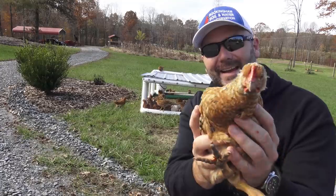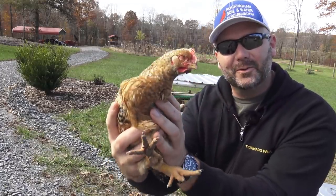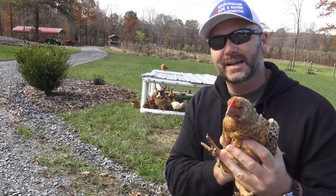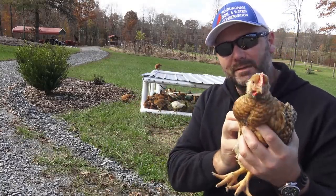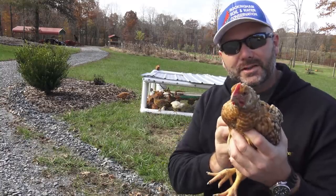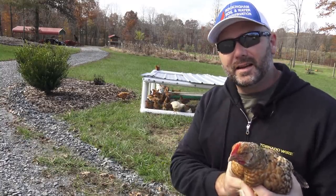Hey folks, this is Josh, Stony Ridge Farmer. Welcome to the farm vlog today. This is a rainbow ranger broiler from Meyer Hatchery. Today we're going to give you a bit of an update on the mobile chicken coop and our second batch of meat birds that we have here on the farm for this year's food consumption. So come along today on the vlog.